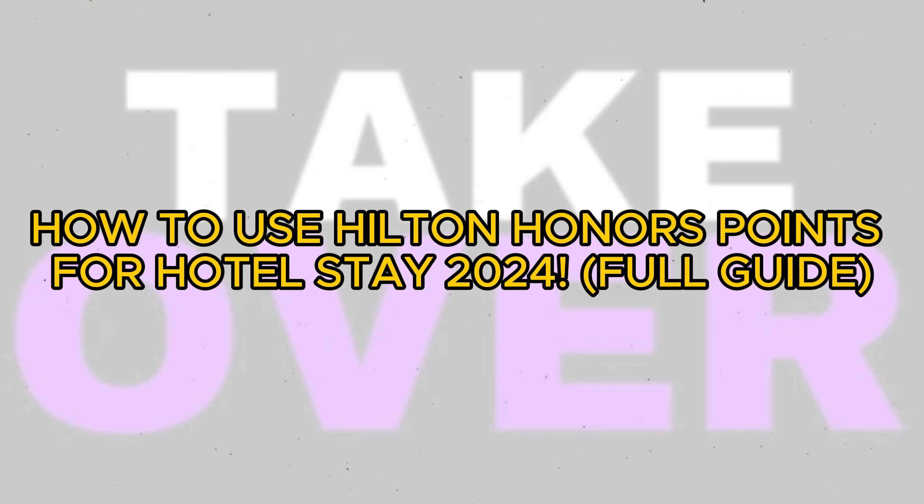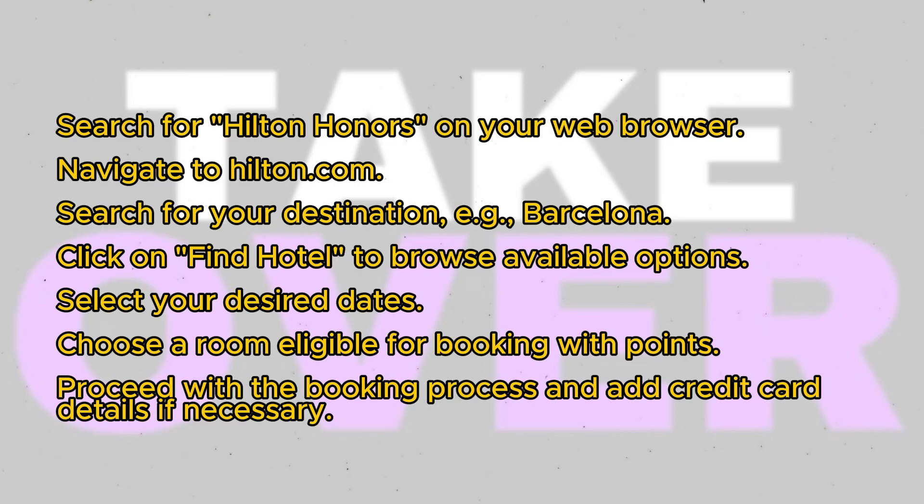Utilizing Hilton Honors Points for a hotel stay is a straightforward process. Today, I'll walk you through the steps to use your Hilton Honors Points for booking a hotel stay.